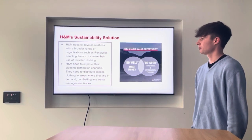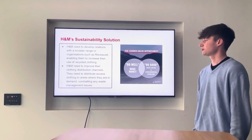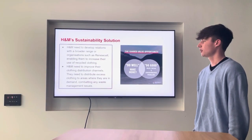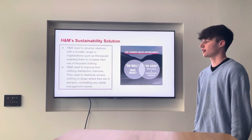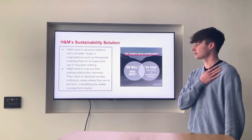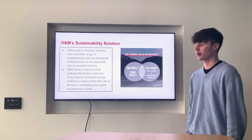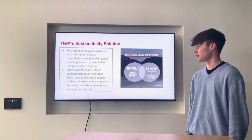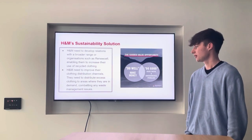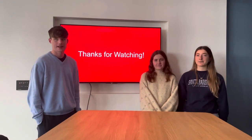H&M need to develop a broader range of relations with organisations such as RenewCell, which enables them to increase their use of recycled clothing and ultimately reduce their greenhouse gas emissions. H&M also need to improve their clothing distribution. They need to distribute excess clothing to areas where it is in demand, and they've developed a new algorithm enabling them to do so, combating any waste management issues.